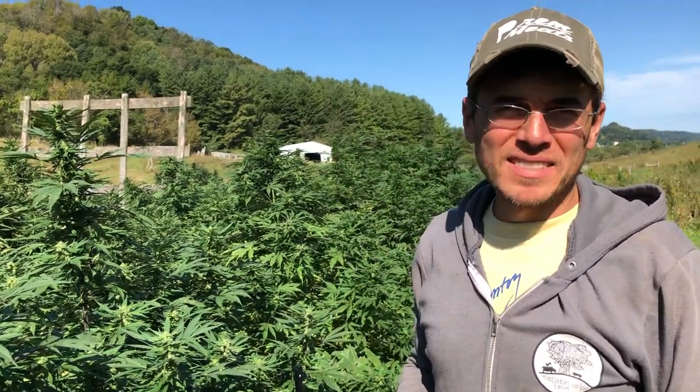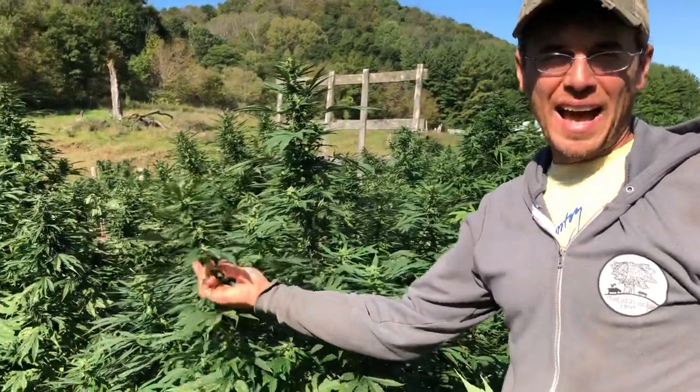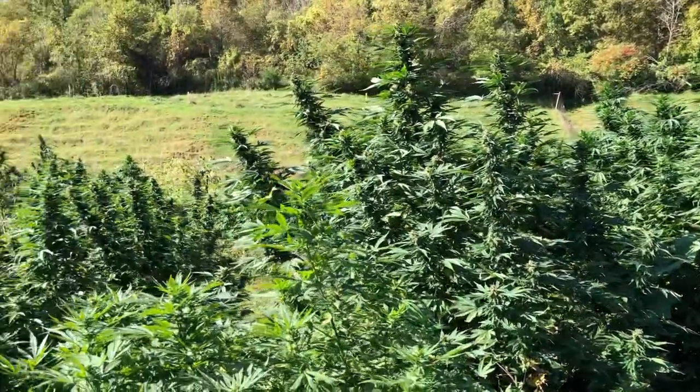Hi, Peter Allen here at Mastodon Valley Farm and we are down at our hemp field. This year we grew a half acre of high CBD hemp and we're looking at some of the plants right now.